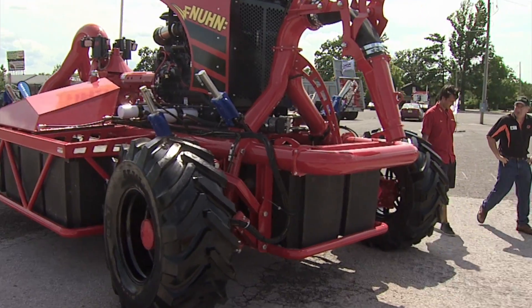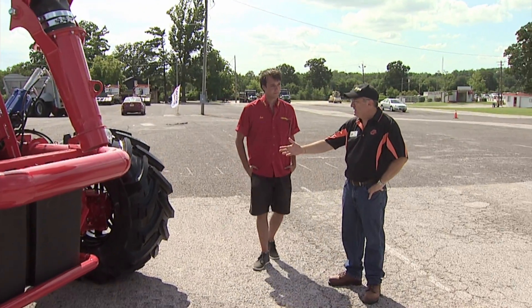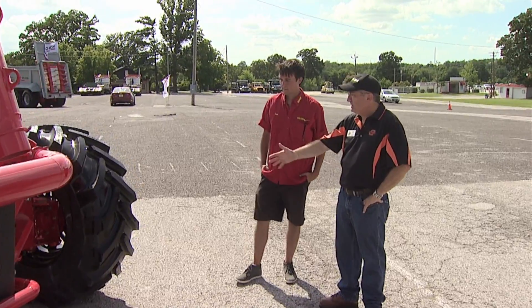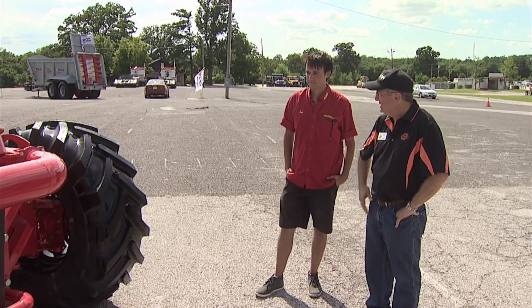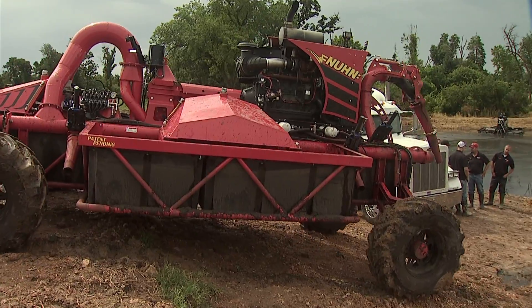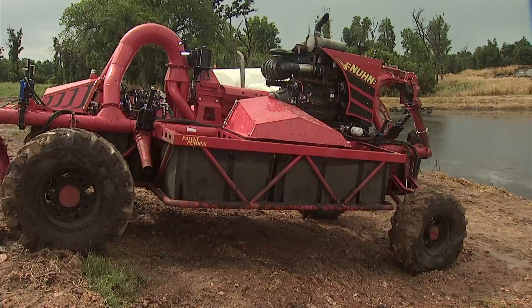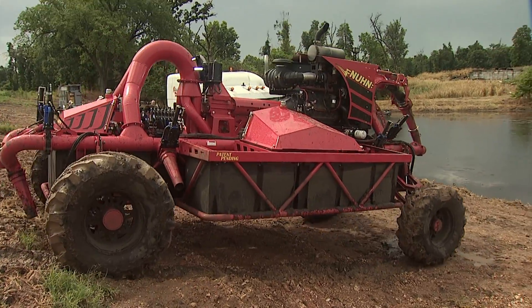I'm talking with Ian Noon of Noon Industries and we're going to look at the Lagoon Crawler. This actually starts out on dry land and walks or rolls its way down into the lagoon. We've got a four-wheel drive hydrostatic planetaries on each drive wheel — same as out of a mini excavator — proven rugged drive motors.